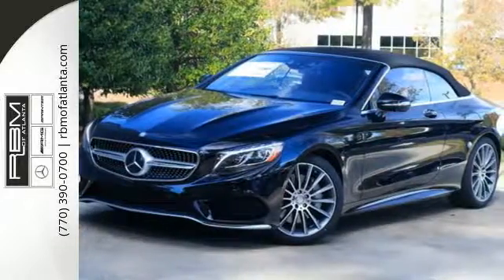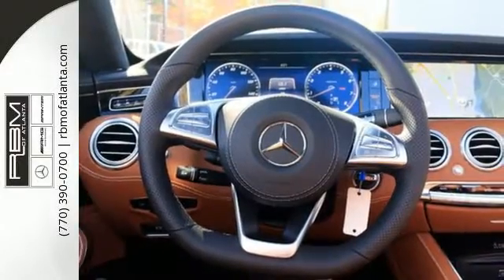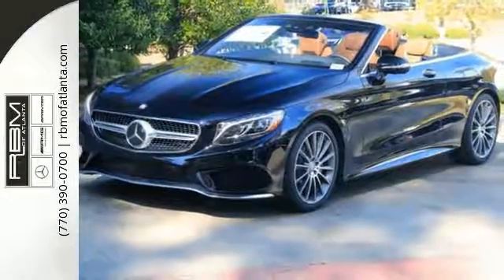Protection is offered by a rear-view camera, pre-safe, collision prevention assist plus, and attention assist. The dual 12.3-inch high-resolution screens work with a command system with touchpad controller, with worthy advantages including navigation and Bluetooth.